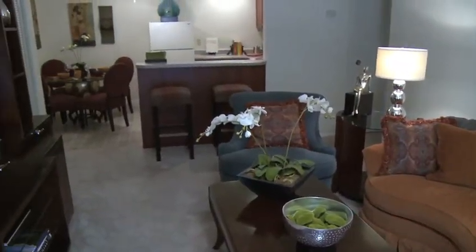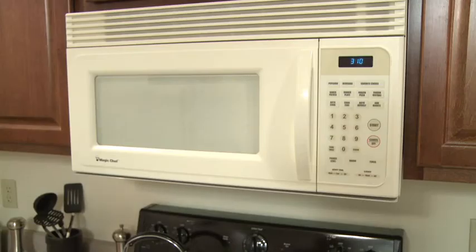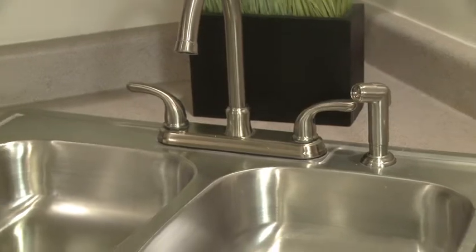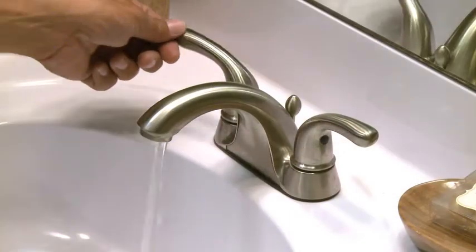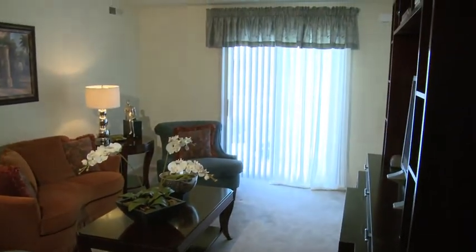Our one-bedroom unit boasts 690 square feet of space with custom cabinets and countertops, including a dishwasher, built-in microwave, refrigerator with ice maker, and ample breakfast bar and eat-in kitchen. The bright, newly updated units have brushed nickel hardware in both the kitchen and bathroom, giving them a modern look and feel. These units have new upgraded lighting and new windows and patio doors for energy efficiency.